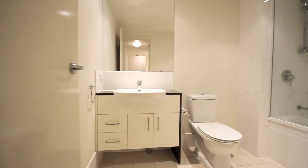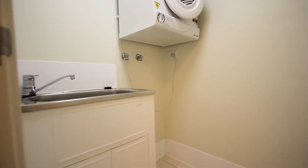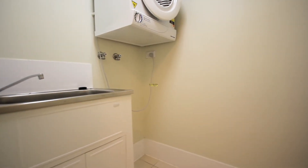Main bathroom with a shower over a bath, and an internal laundry with a clothes dryer.